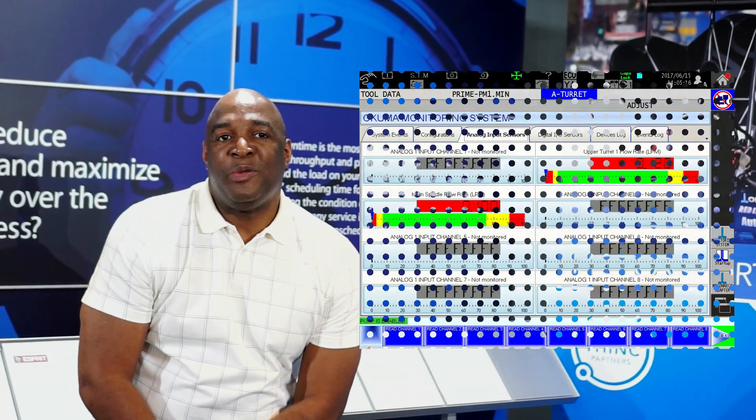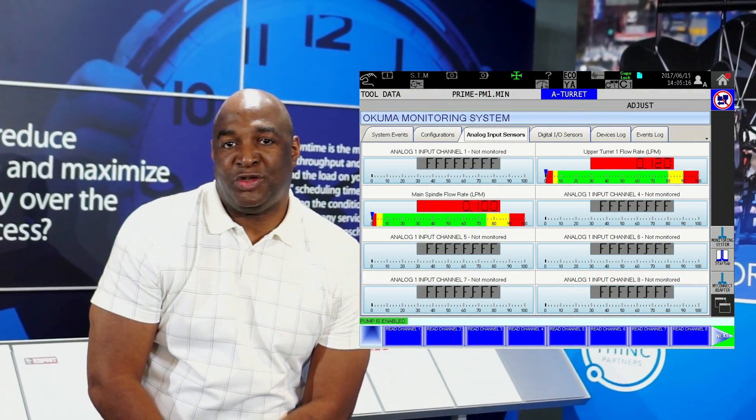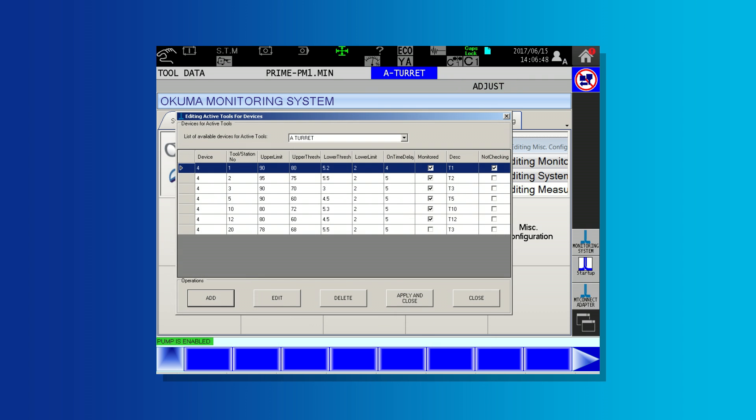It's also the first time we'll be introducing the Akuma Monitoring System. The system reports live data using up to 64 sensors in real time. It monitors trends in your machine's performance and allows you to customize a threshold for any level.